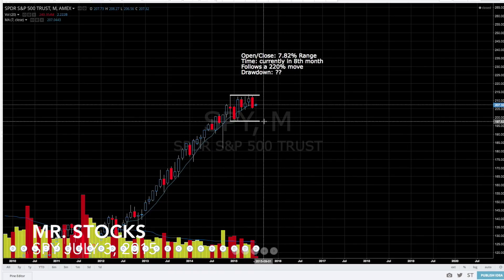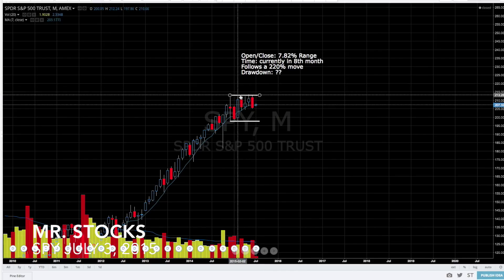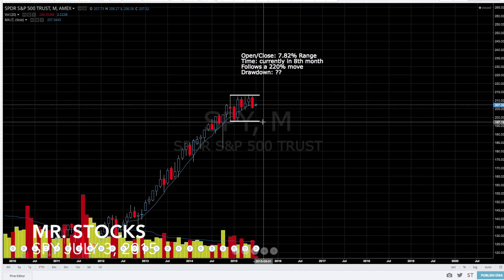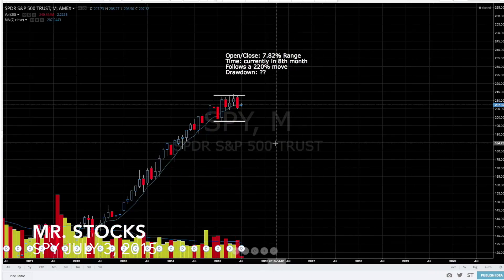If we head down and break that level, chances are we could see a significant drop in the market. That's just an observation I wanted to share with you guys and let you decide for yourself. Now if the market broke above this consolidation it would be extremely bullish, but as history has shown us, we may be looking at a more serious correction this year. If you like this video click the like button, or subscribe to my channel below the video — thank you.